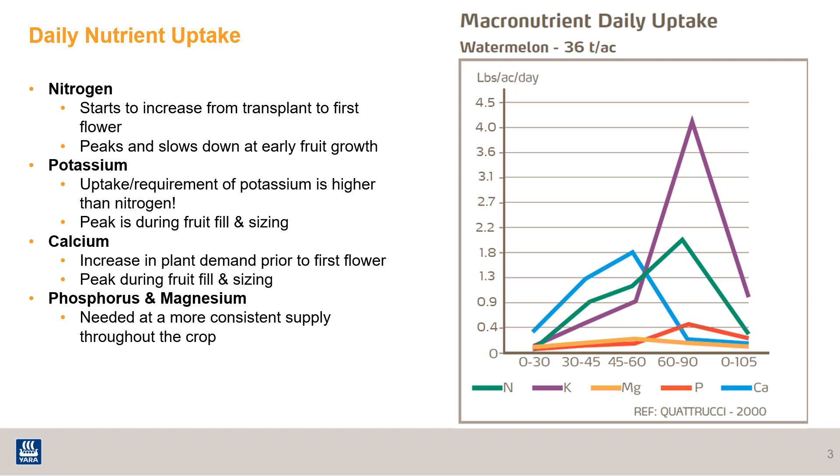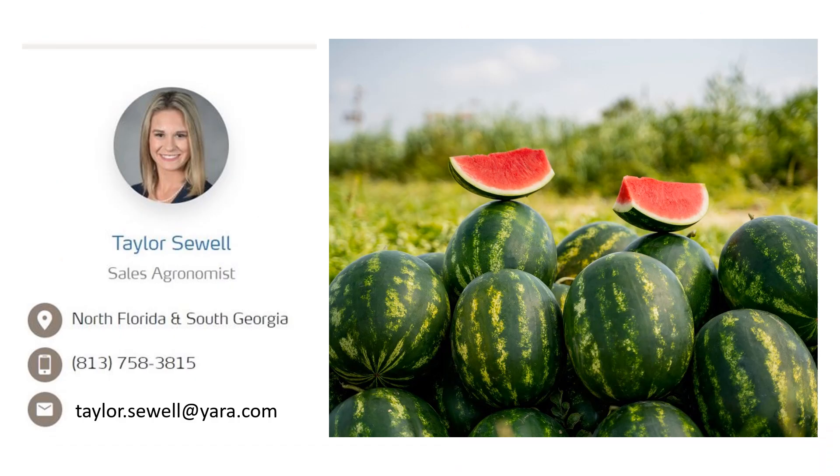And who wouldn't like to get that extra cut in a good market? We went over what watermelons need and when they need it. Please check out the next video to learn more about why your nutrition source matters. Thanks for listening — I'm Taylor Sewell, your local sales agronomist, and if you have any questions, please feel free to reach out to me at the information below.